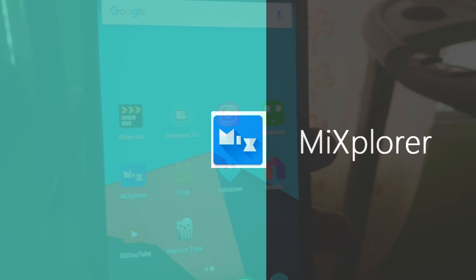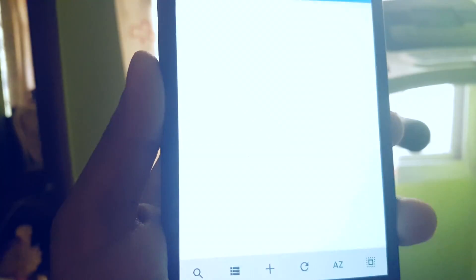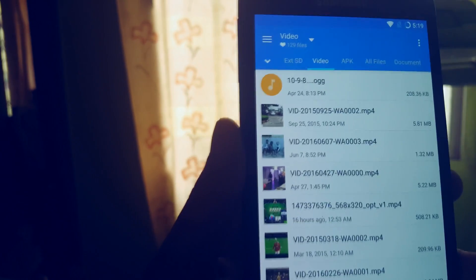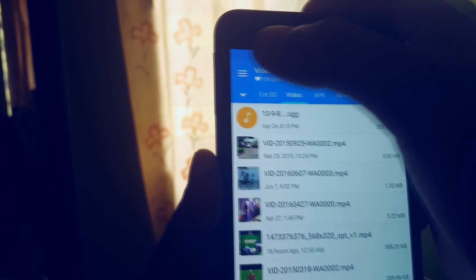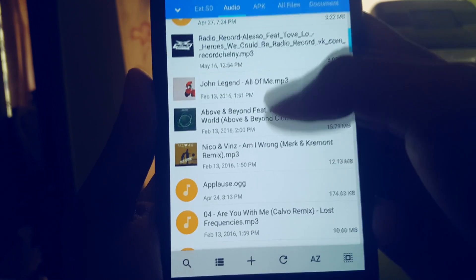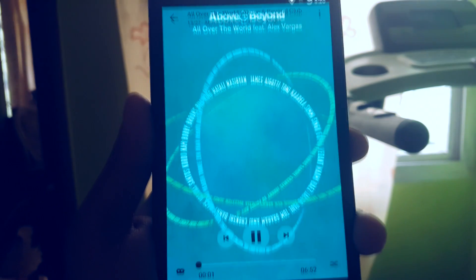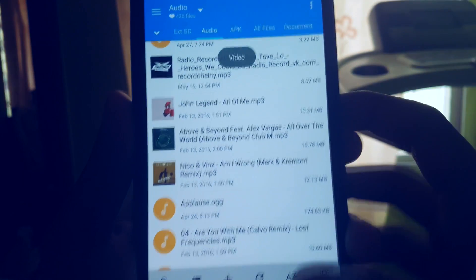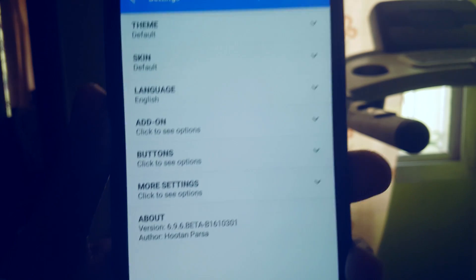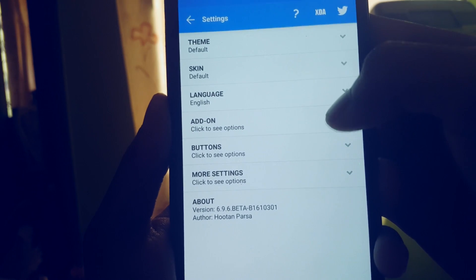You guys might be thinking this app is from Xiaomi, but it isn't — it's from an independent developer. As the name suggests, it's a file explorer and allows you to browse your files with ease. All your file types are categorized and easy to find. One of the best features is that you get an inbuilt music player and a video player, which allows you to play music and videos from within the app itself. You can also change the theme, skins, and languages, which is not available in most file explorers. Altogether, this is a multi-functional app and also has a root access feature for rooted phones.